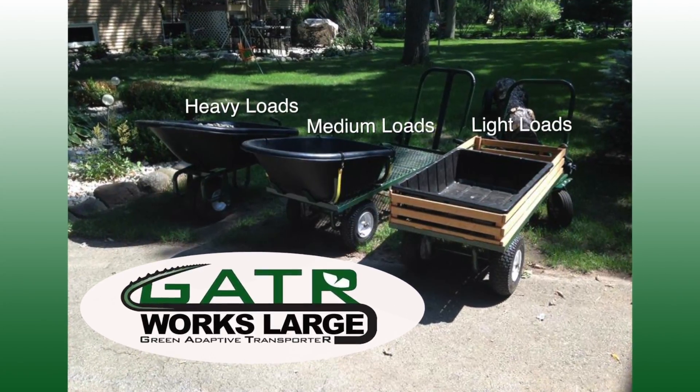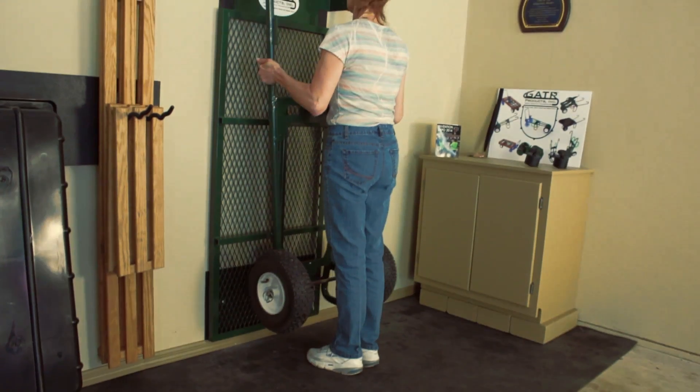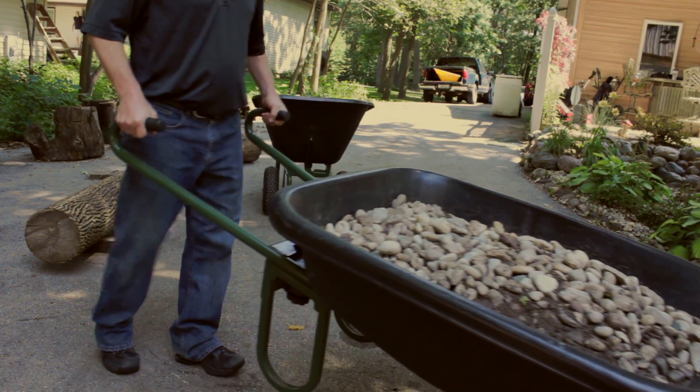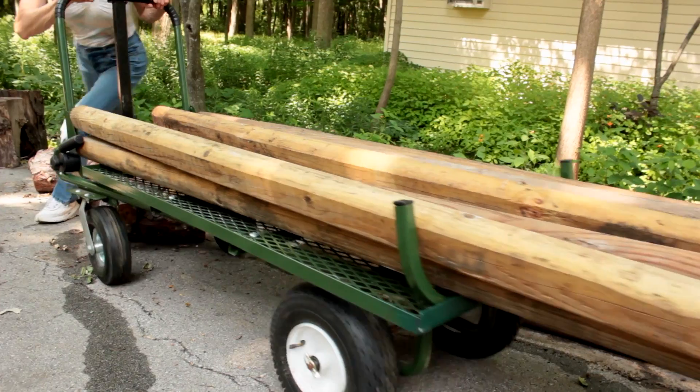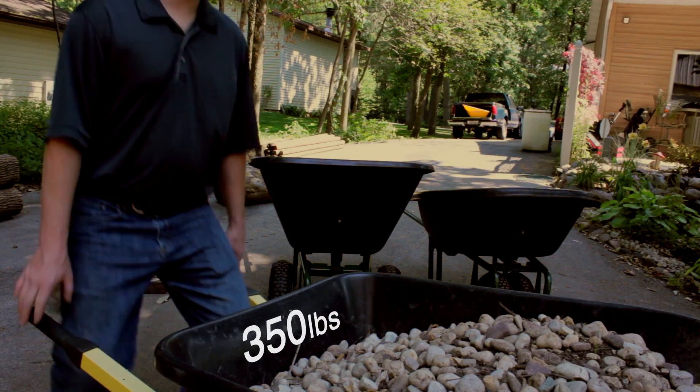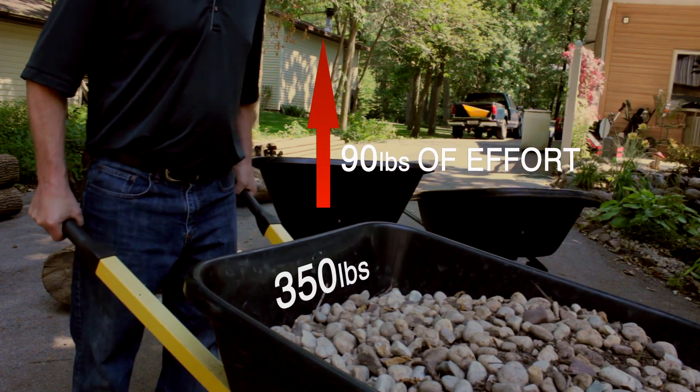Gator works large. Gator's patent-pending features include reverse grip handles — good for storage, but also a leverage enhancement so you can work less and move more. For example, a common wheelbarrow with 350 pounds of gravel would take 90 pounds of your effort and be very tipsy.